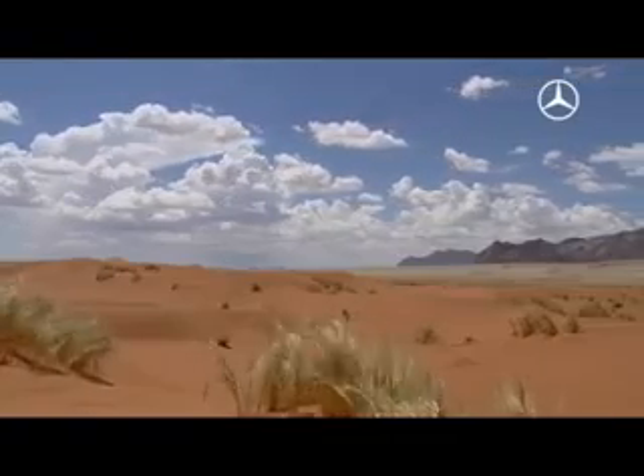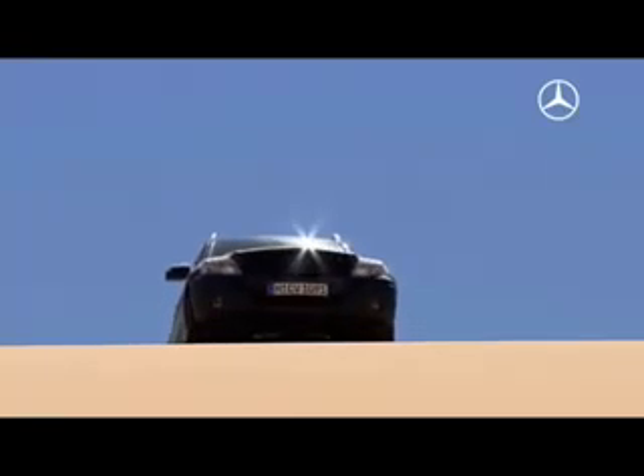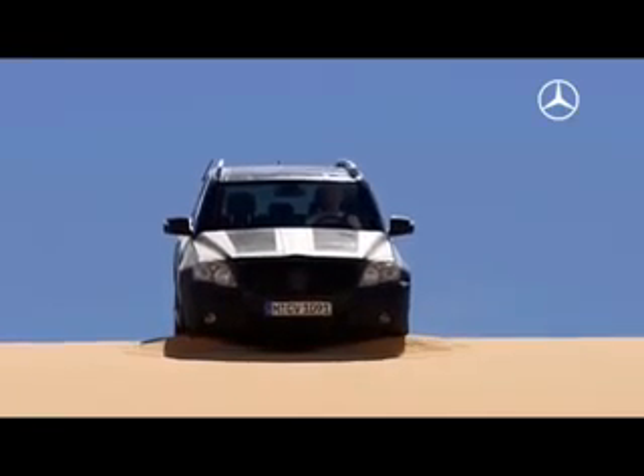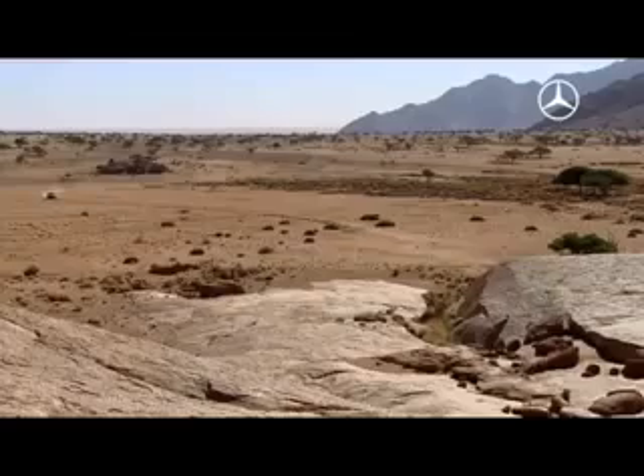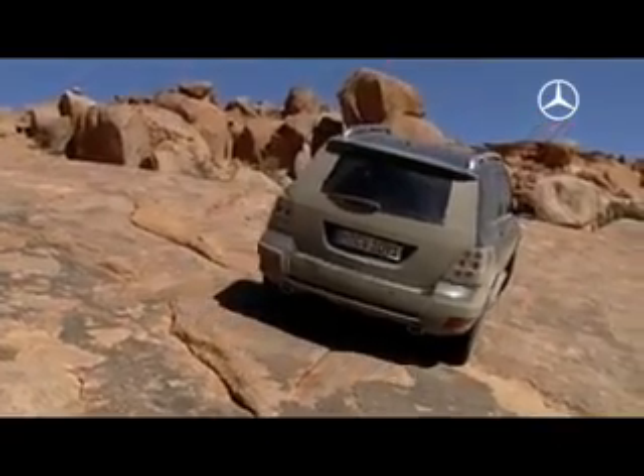From Sweden's icy cold to Namibia's burning heat — the GLK also has to face extreme terrain here. Above all, the 4MATIC all-wheel drive and the ETS traction control system are put to the test. Namibia offers the test drivers a diverse range of terrain types, ranging from desert to rocky landscapes.